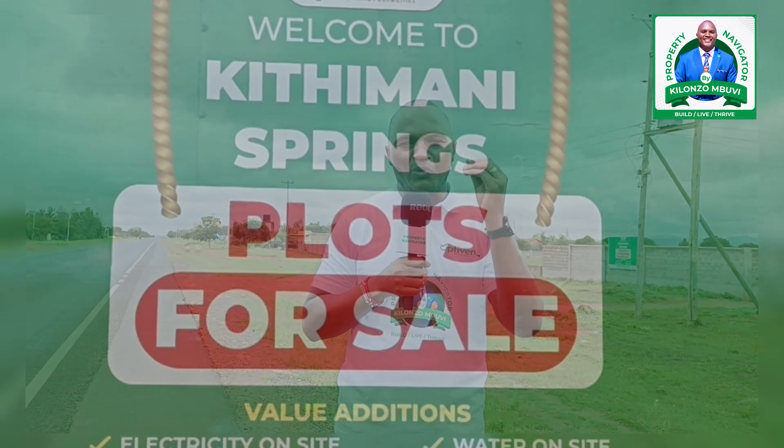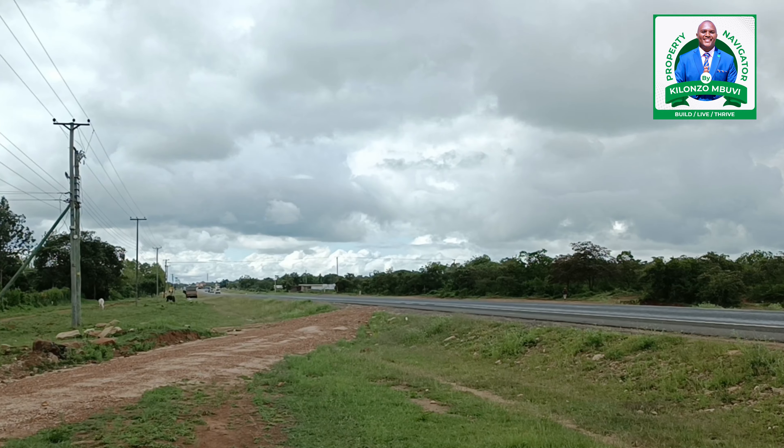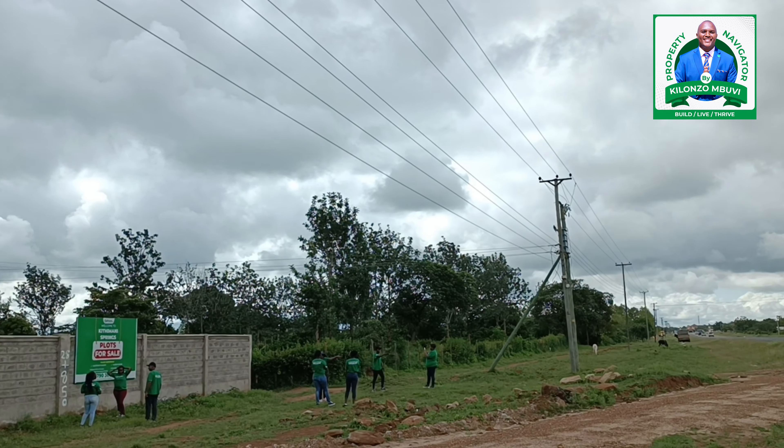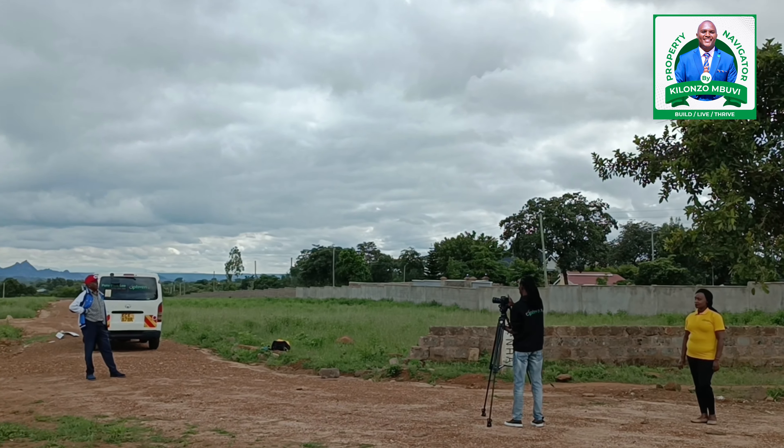This property is right behind me and it is called Kethimane Springs. Kethimane Springs is at the major junction of Kethimane Garissa Road, at a place called Kethimane — where you can go to Machakos or even to Garissa.